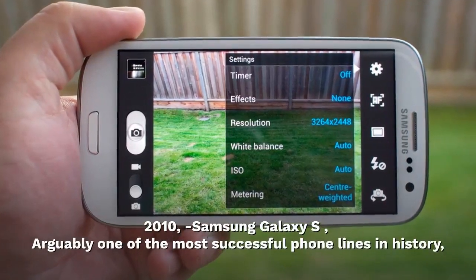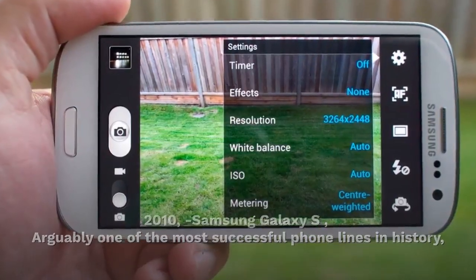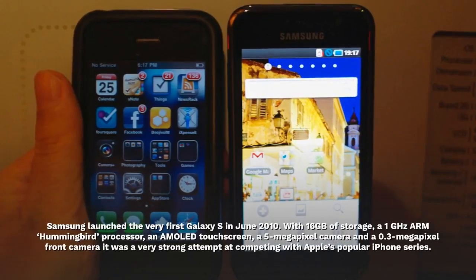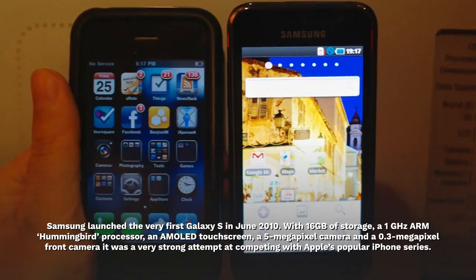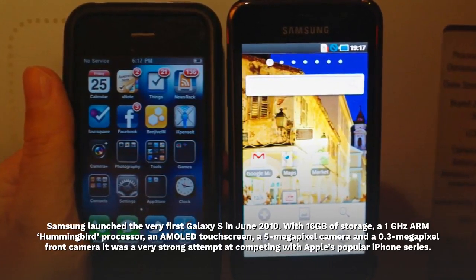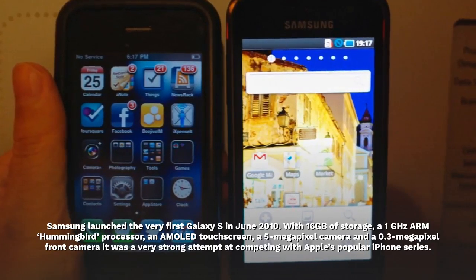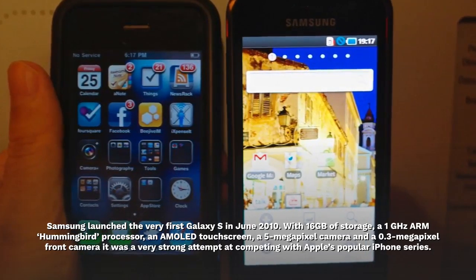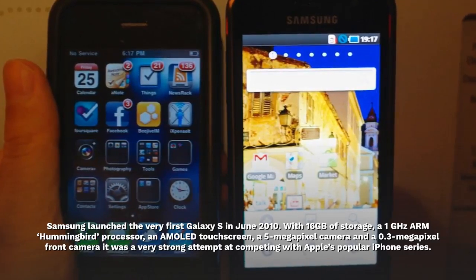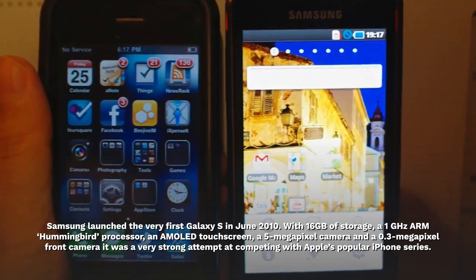2010. Samsung Galaxy S — arguably one of the most successful phone lines in history. Samsung launched the very first Galaxy S in June 2010. With 16GB of storage, a 1GHz ARM processor, an AMOLED touchscreen, a 5MP camera and a 0.3MP front camera, it was a very strong attempt at competing with Apple's popular iPhone series.